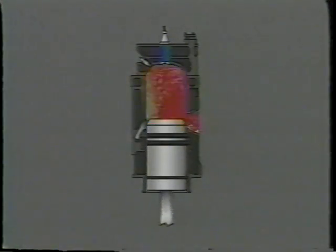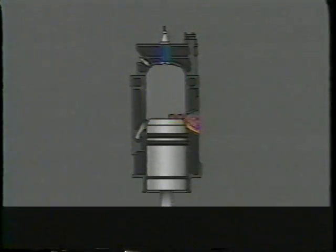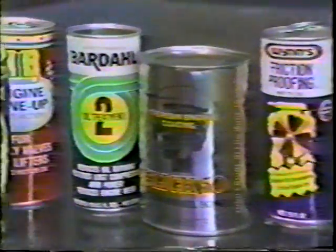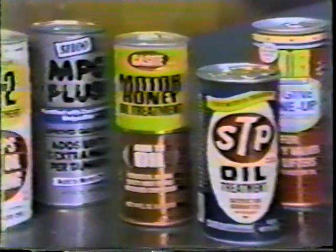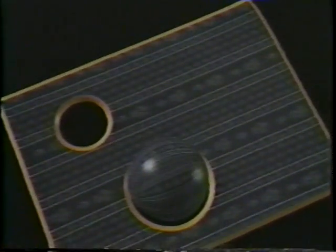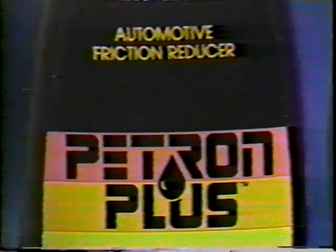Petron Plus will reduce friction in the internal parts of your engine where it counts the most, and it's simply added to your oil — although it's not just another oil supplement. It's in fact a metal treatment. Petron Plus is a revolutionary patented formula that actually coats and adheres to the metal surfaces, penetrating pores of the metal, providing a lubrication action like no other — absolutely no other product on the market today.